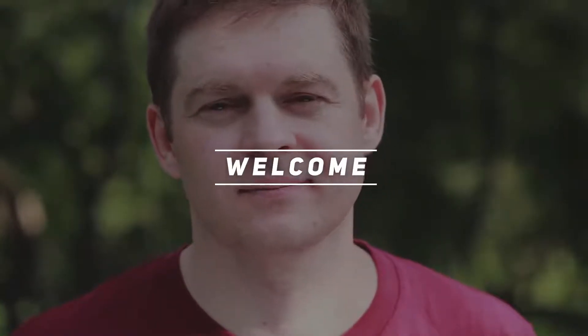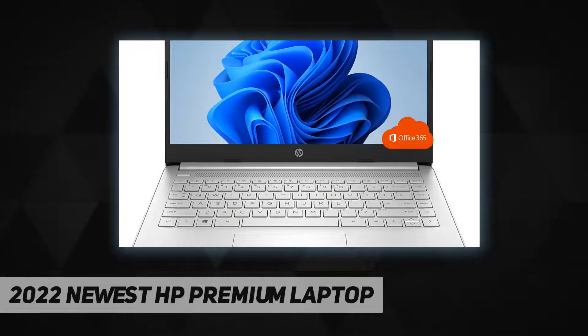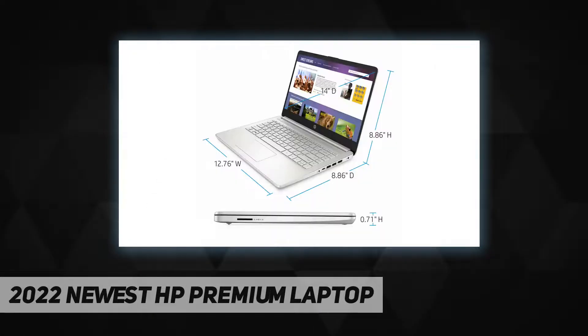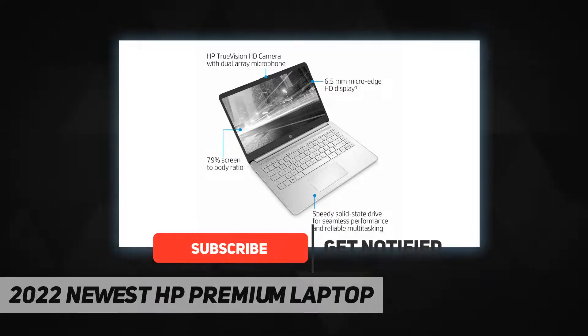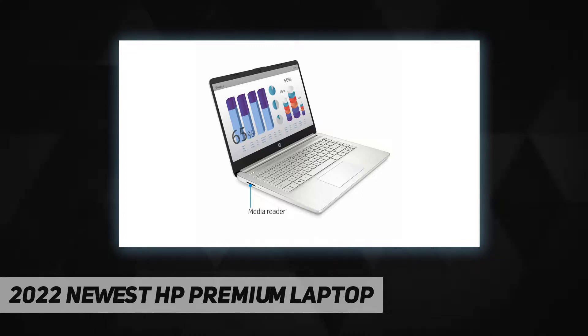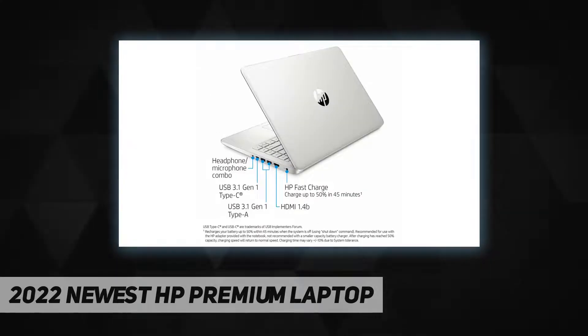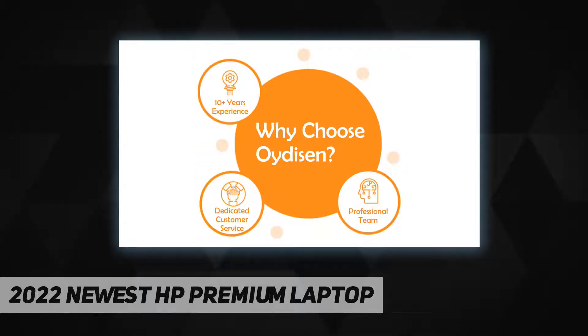Hey, welcome back to my channel. 2022 newest HP premium laptop: processor Intel Pentium Silver N6000, graphics Intel UHD graphics, operating system Windows 11 Home 64-bit, memory 16 gigabytes DDR4 SDRAM, hard drive 320 gigabytes SSD, no optical drive. Display: 14-inch diagonal FHD IPS micro-edge BrightView 250 nits 45% NTSC. Connectivity: Realtek 802.11a/b/g/n/ac Wi-Fi and Bluetooth 5.